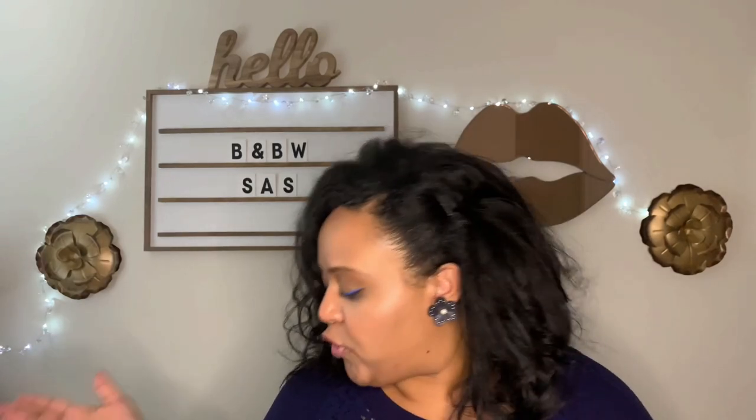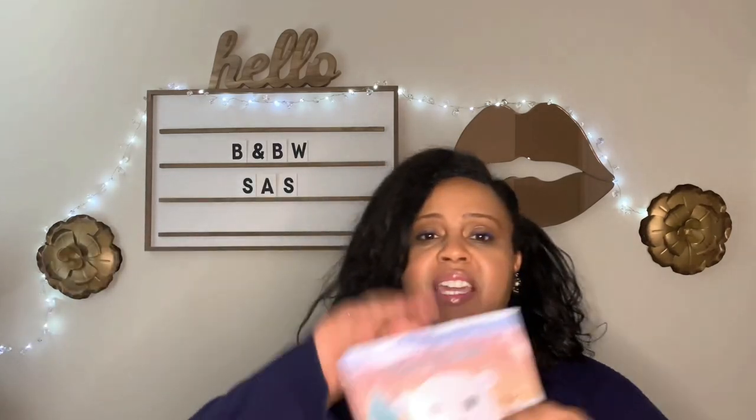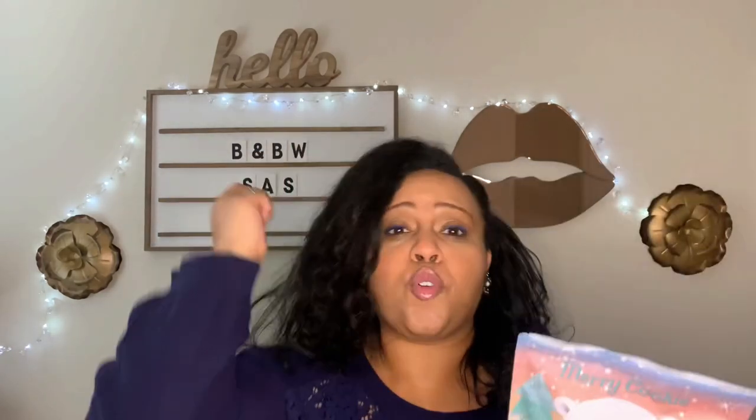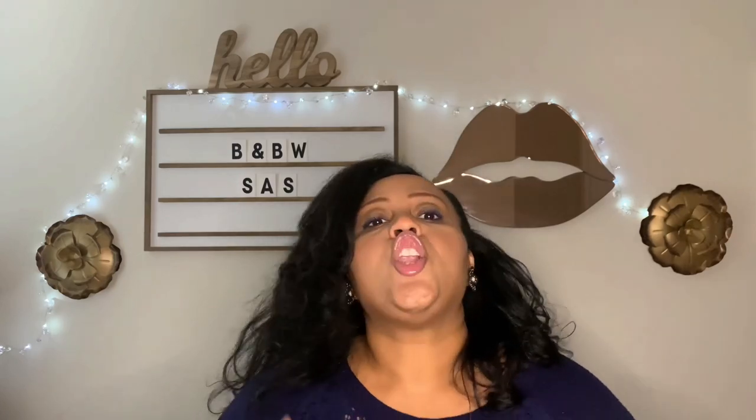Number three: know the items you want to stock up on. For me, if I see bubble bath for 75% off, I'm going to just throw them in the bag because that is what I want to stock up on. So know what you're looking for. If you see it, don't hesitate — know how many you want to stock up on and just get it and go.